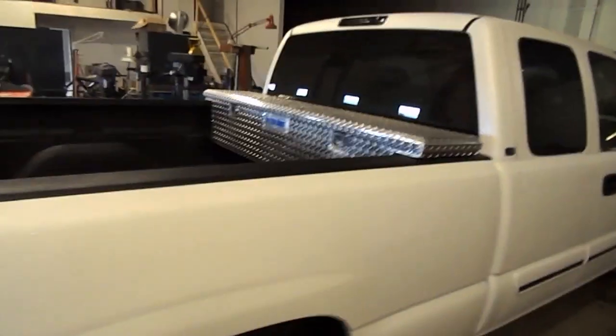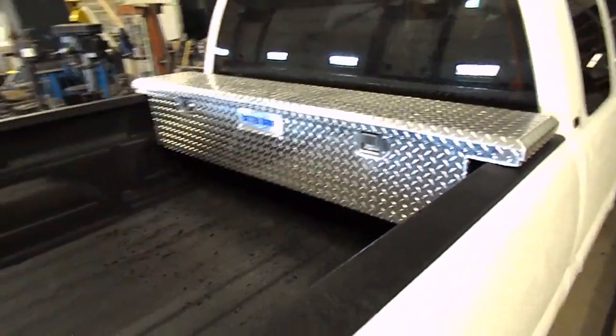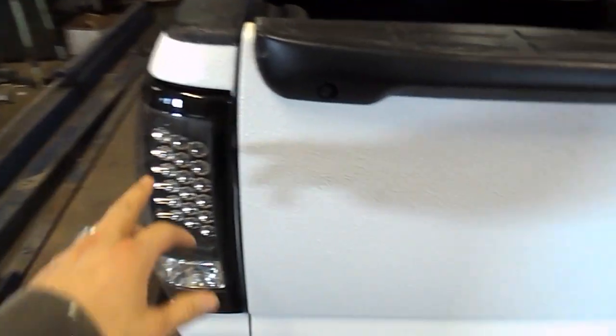I'll show you some of the stuff I did to the truck. I bought a brand new Better Built toolbox, got it on sale — looks awesome, kind of adds to the truck. I bought these LED taillights, wired them in. They caused me some problems but I got them figured out. They look great.